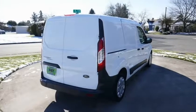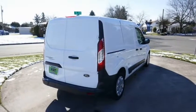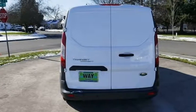2014 KBB.com Brand Image Awards. Some people buy minivans and cargo vans because they have to, not because they want to.